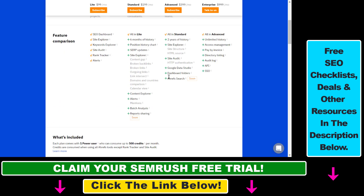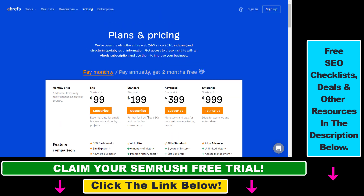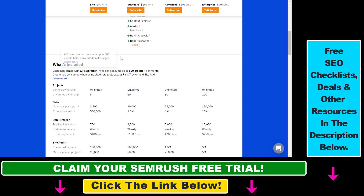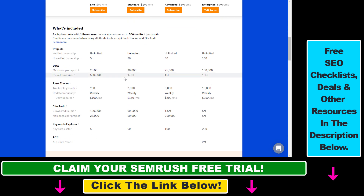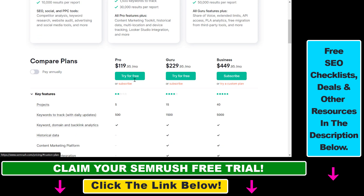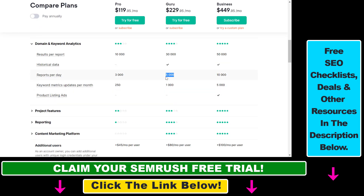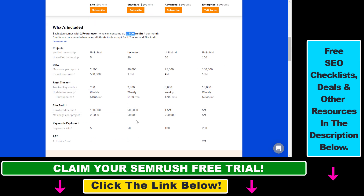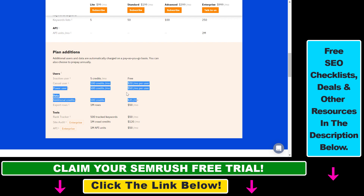If you compare this to Ahrefs, which is the main competitor to SEMrush, the pricing seems pretty much the same. However, with the new Ahrefs pricing that changed a couple of months ago, you can only use 500 report credits per month, which is a lot less than the 5,000 or 3,000 reports per day with SEMrush. If you are an SEO analyst or doing SEO full-time, you will consume those 500 credits per month pretty fast and will then have to pay for extra credits.